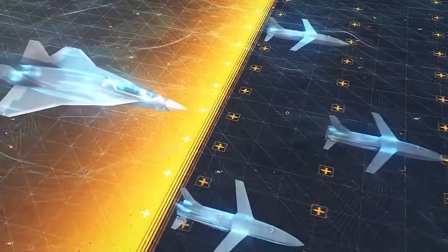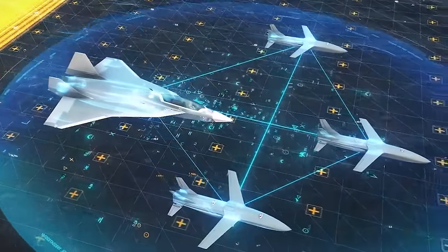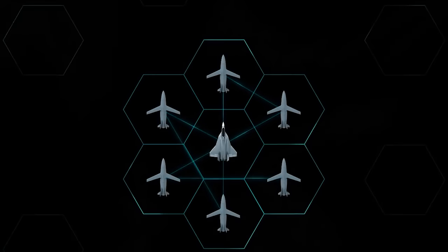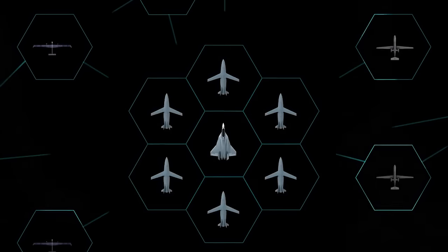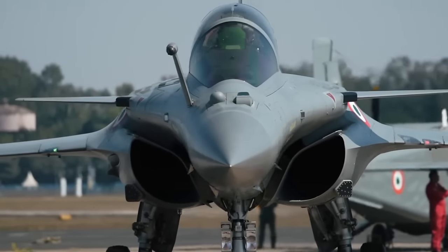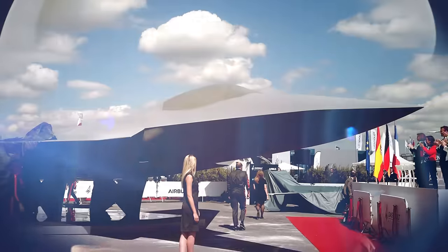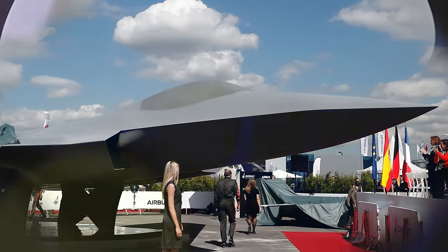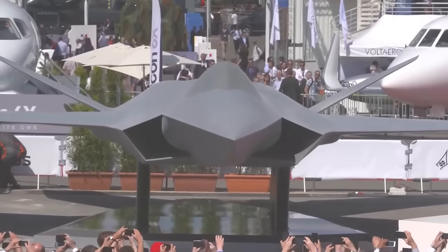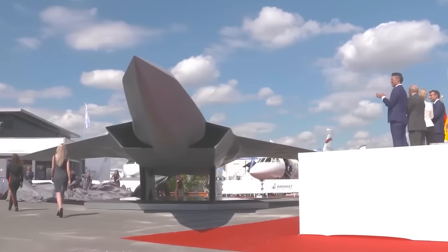The Future Combat Air System, or FCAS, is a system of systems under development by an international consortium of France, Spain, and Germany. It will consist of multiple next-generation systems aimed at ensuring dominance in the skies, with the next-generation manned fighter being only one of these systems. The fighter will replace France's Rafales, Spain's EF-18 Hornets, and Germany's Typhoons in the 2040s. A mock-up was unveiled at the 2019 Paris Air Show, offering general insights into its likely features.